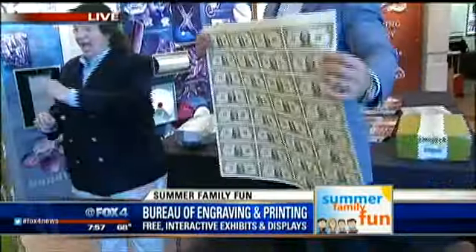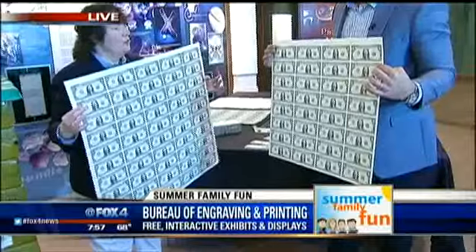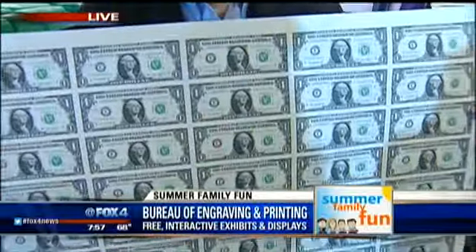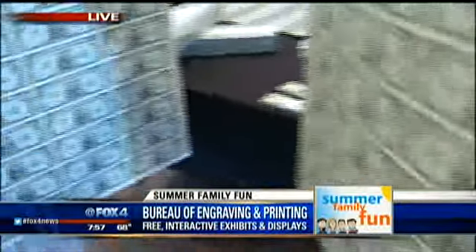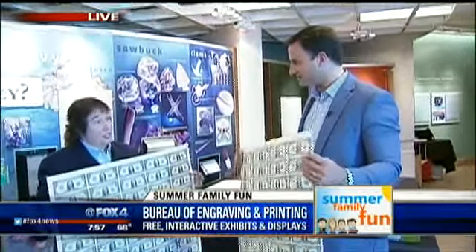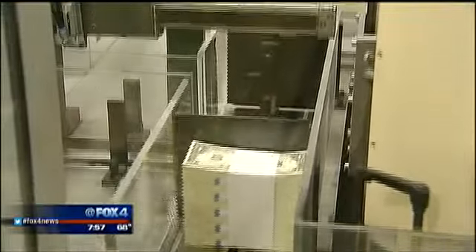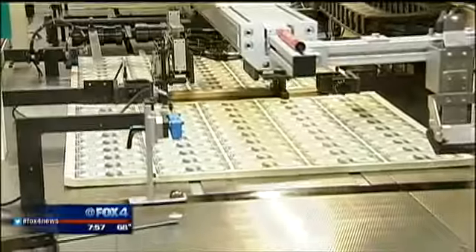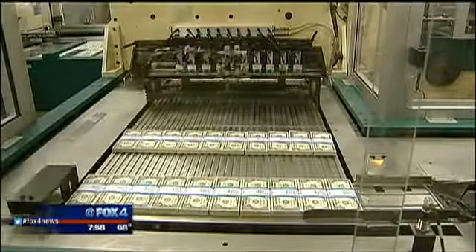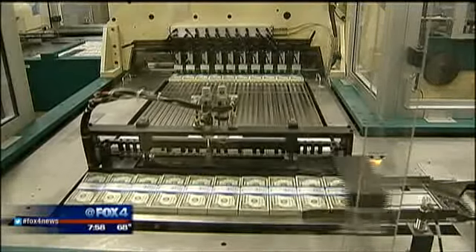This year we're making history here in Fort Worth, Texas. This is a 32-subject one-dollar sheet — this is what it was. And this is the new series, the new Secretary Lew and Treasurer Rios notes. This is really productivity at its best. The last time a major change was made was 1957 — it went from 18 notes to 32 notes per sheet in 1957. Then in February 2014, we went from 32-subject to 50-subject, giving us about a 40 percent increase in productivity.